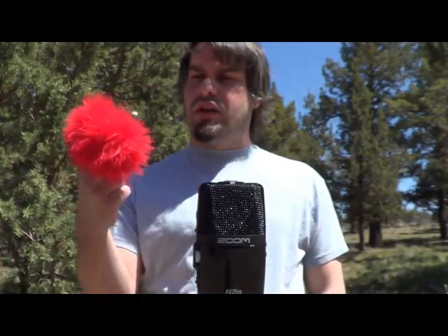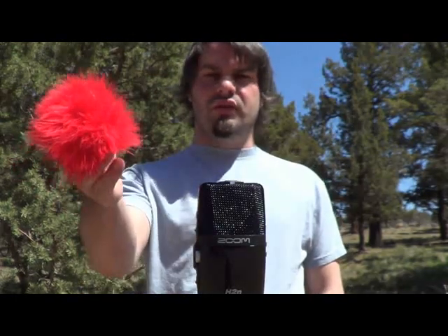Hey guys, this is Trevor with High Desert Tactical and I'm doing a quick review on my Redhead windscreen for my H2N — the H2N by Zoom — which is my separate audio recorder that I use for video recording. We'll switch between the camera's sound right now, which does have a little wannabe windscreen on it, so you can get an idea of what it sounds like, and then we'll switch to the Zoom again so you can hear the wind kind of breezing through.